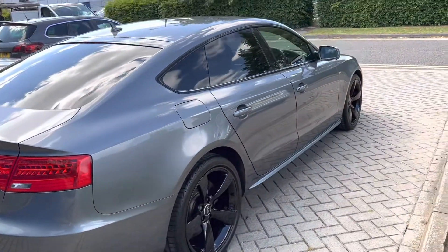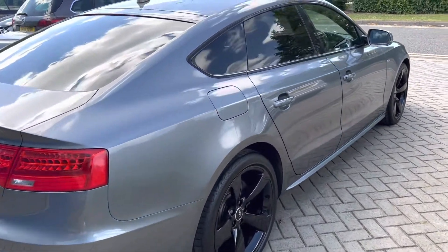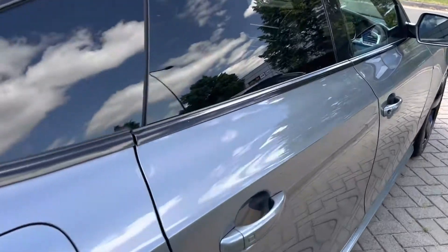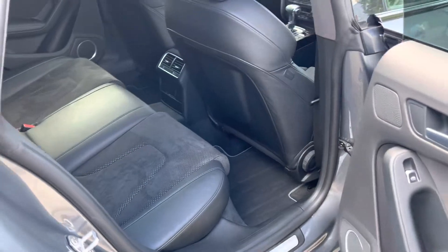Looking down the sides you can see the condition of the car. There's lots of leg room as well — it's a good all-round sized car, great for families.